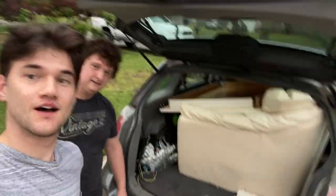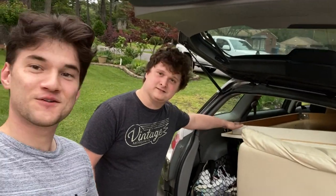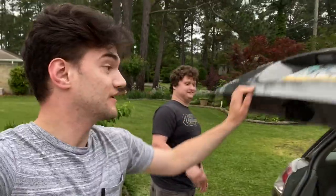Picking up the third sectional — last one, let's go. Do you notice anything? What's this? A table — a free table along with the couch! A nice coffee table.